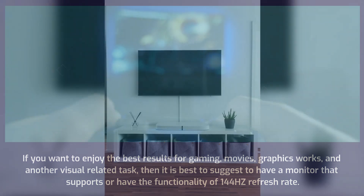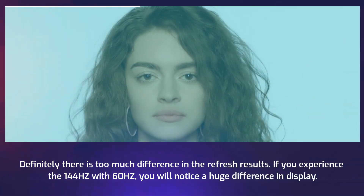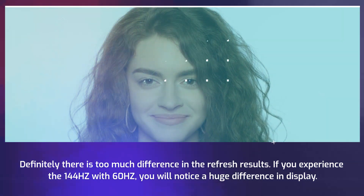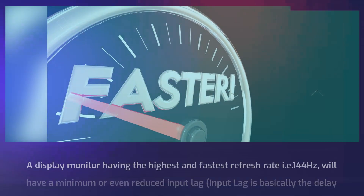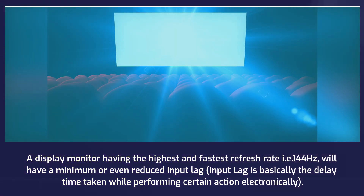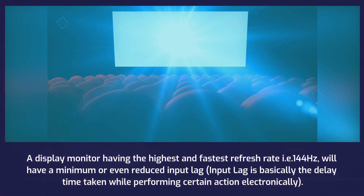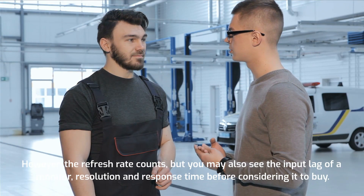Is there a difference between 60Hz and 144Hz? Definitely, there is too much difference in the refresh results. If you experience 144Hz versus 60Hz, you will notice a huge difference in the display. A monitor with the highest and fastest refresh rate of 144Hz will have minimum or even reduced input lag. Input lag is basically the delay time taken while performing a certain action electronically.